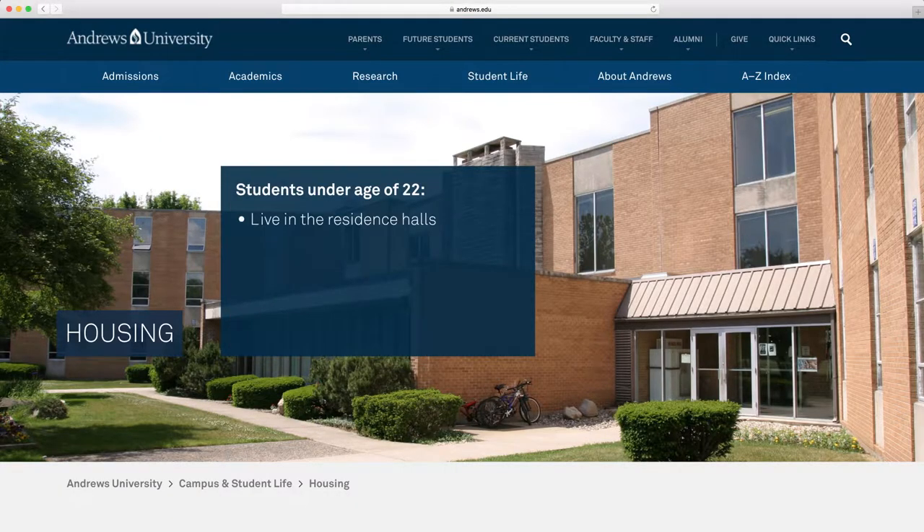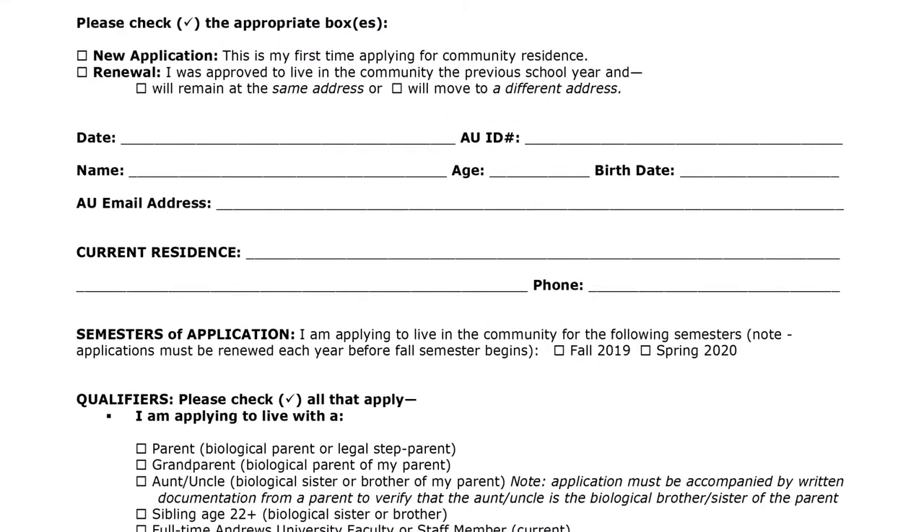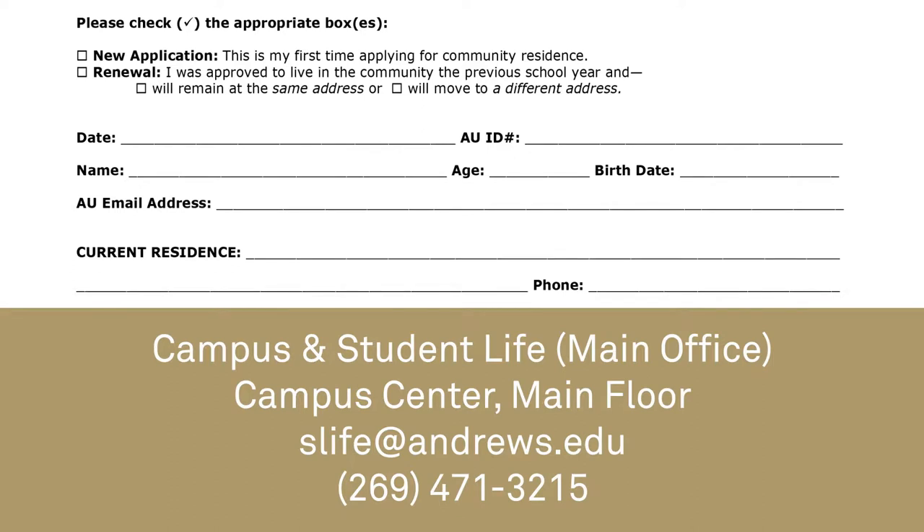If you are under the age of 22 you will need to live in the residence halls or with a family member in the community. All students under the age of 22 who live off campus must fill out the community residential application. This is a PDF form and must be filled out by hand and returned to the Office of Student Life.